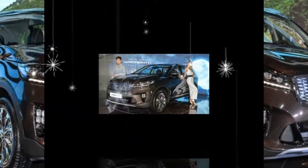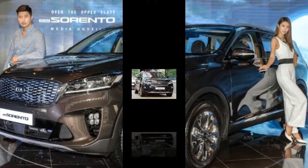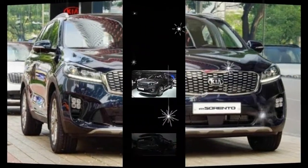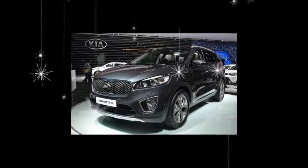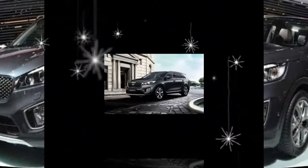What was new for 2017? The available turbocharged 2.0-liter four-cylinder became limited to mid-level EX models sans third-row seat, making the range-topping SX Limited a three-row, V6-only setup.